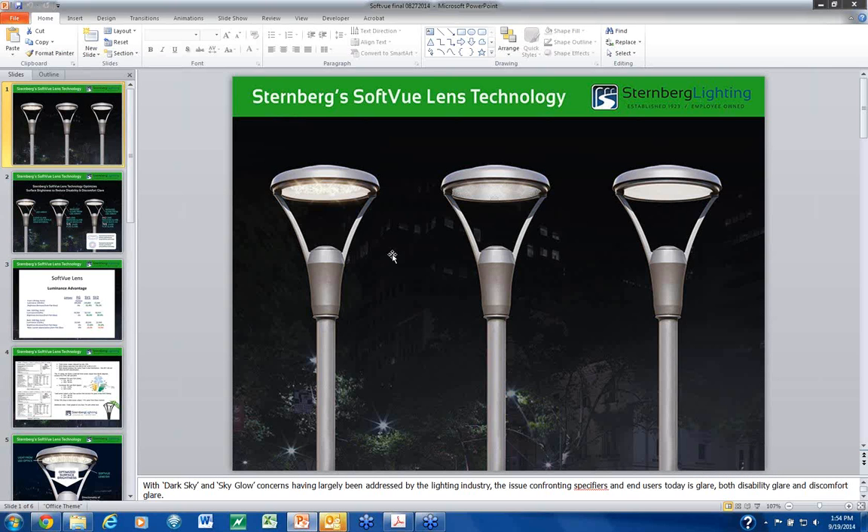We've been telling this story for several months to our agents, specifiers, and end users, and they have universally applauded our efforts. One example is Nancy Clanton of Clanton Associates out of Boulder, Colorado — one of the most singularly influential people in the entire lighting industry, involved in all aspects of lighting and high-profile projects at a very high level within the IES. I presented this along with our agent to Nancy in her office about a month ago, and she was extremely impressed with Sternberg's initiative to address glare and even more impressed with what we achieved.